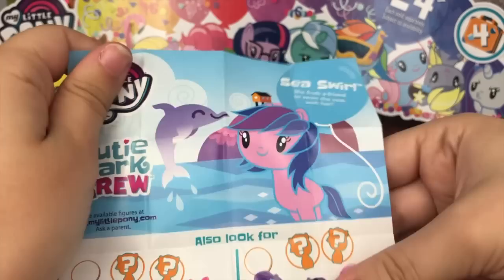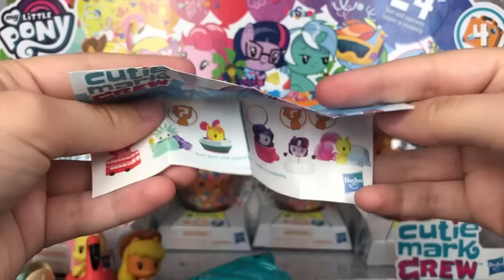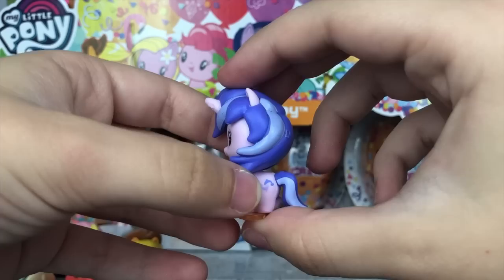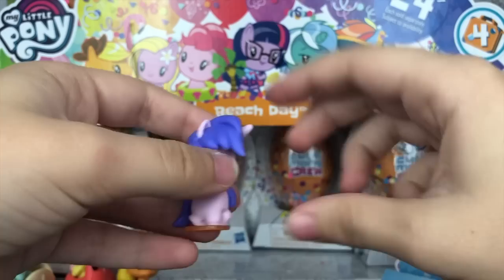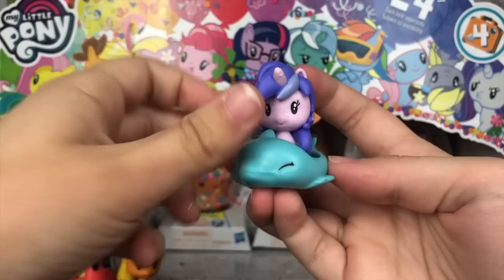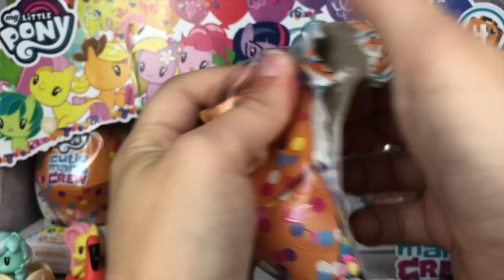Looks like there's a dolphin in the background — and it's Sea Swirl! She finds a friend to swim the seas with her. It's adorable, and it's a non-main six pony, so I'm already super excited. Here is the Sea Swirl figure — she is adorable, I love this pony so much, and her little dolphin cutie mark is so cute. Her little accessory is this adorable little dolphin floatie. How cute is that? I love this one so much. Non-main six — thank you, Hasbro.